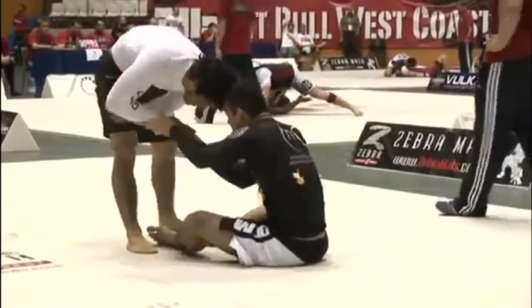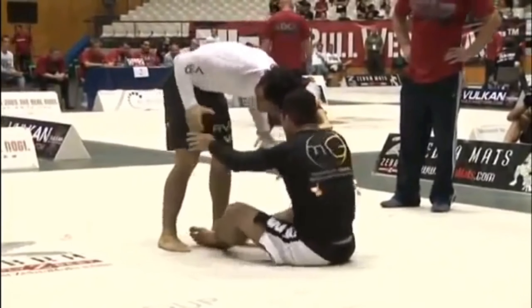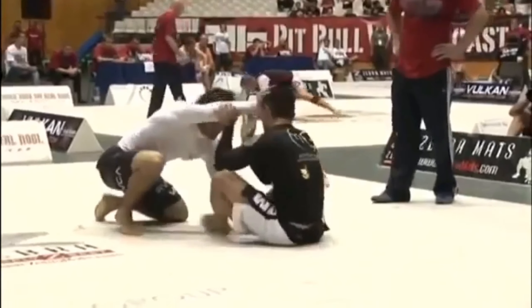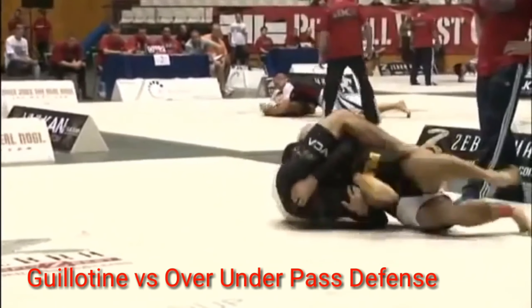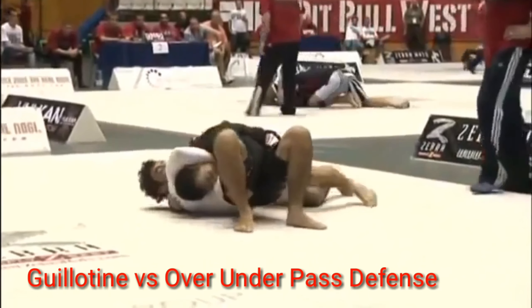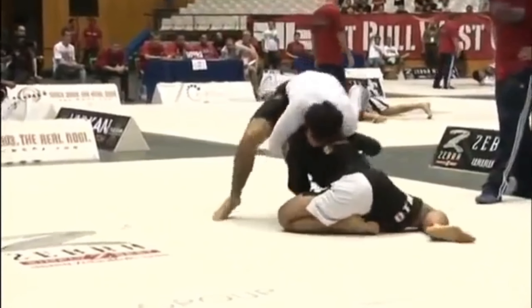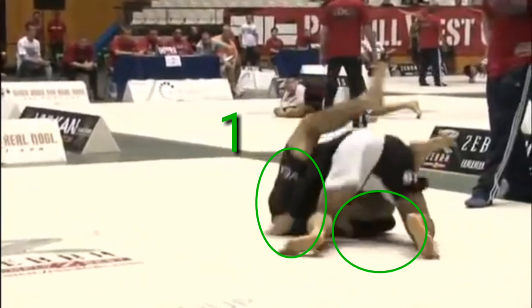In the guard engagement phase, these two are constantly battling for grips. They understand how important it is to get a dominant grip scheme before trying to move forward. Marcelo's going to come up for a takedown, and Krohn's going to establish guillotine control. As he tries to sit down and close guard, Marcelo does an excellent escape to get through those legs. Before Krohn can close his guard, Marcelo is going to underhook the right side of Krohn's hip and overhook Krohn's left leg to establish over-under passing.